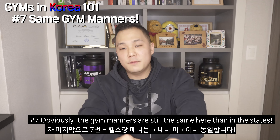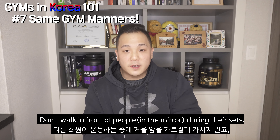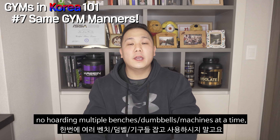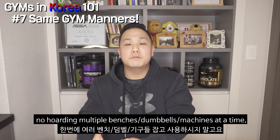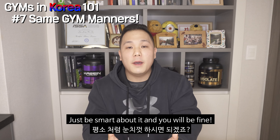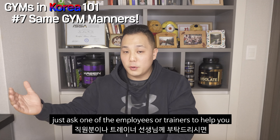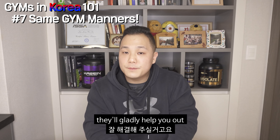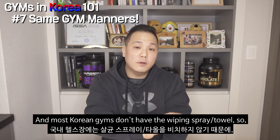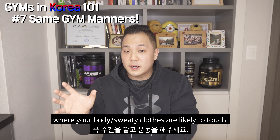Number seven: gym manners are still the same here as in the States. Don't walk in front of people during their sets. Don't get too close to someone who's working out — respect personal space. No hoarding multiple benches, dumbbells, or machines at a time, and no watching cartoons or YouTube in between sets. Be smart about it and you will be fine. If you do see someone causing trouble, ask one of the employees or trainers to help you — they'll gladly help. And always re-rack after you're done. Most Korean gyms don't have wiping spray or wiping towels, so make sure to lay your towel down on the bench or machine where your body or sweaty clothes are likely to touch.